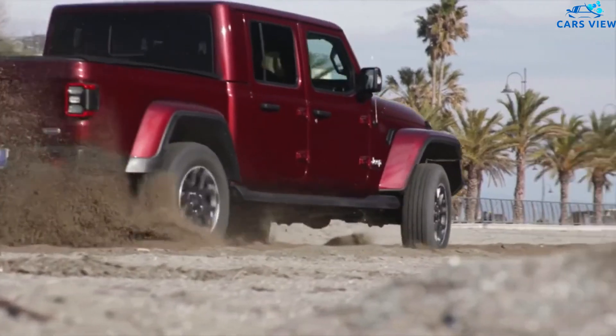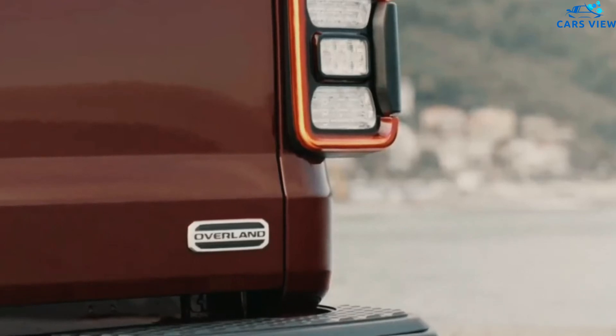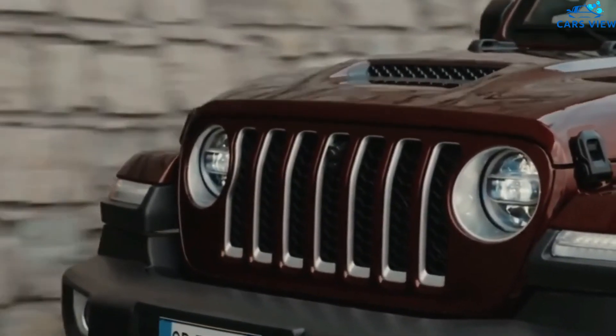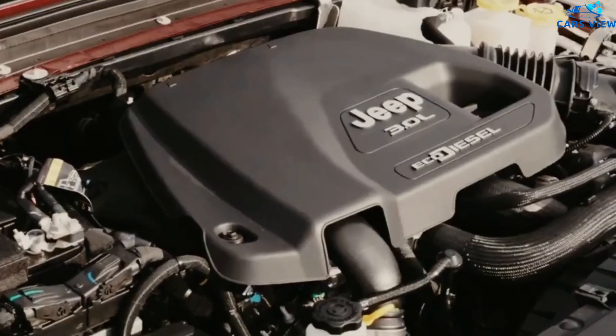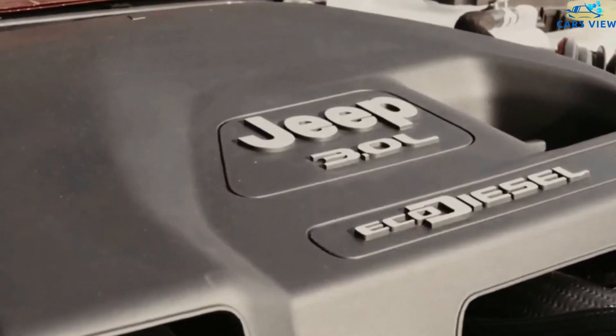Jeep hasn't announced when the 2022 Gladiator will go on sale. Based on the automaker's previous schedules, we expect the pickup truck to arrive fall 2021. Pricing also remains a mystery. Without any expected changes, the 2022 Jeep Gladiator will remain close to the current model's range. The current Gladiator ranges from $35,060 to $53,260 with destination.